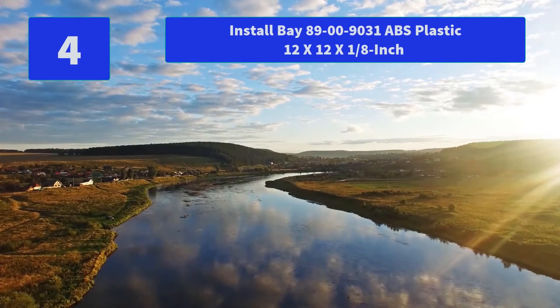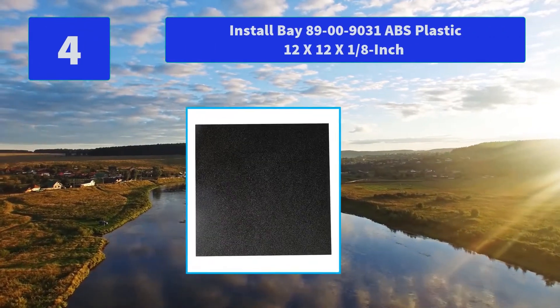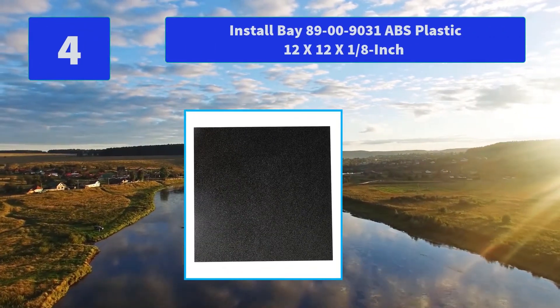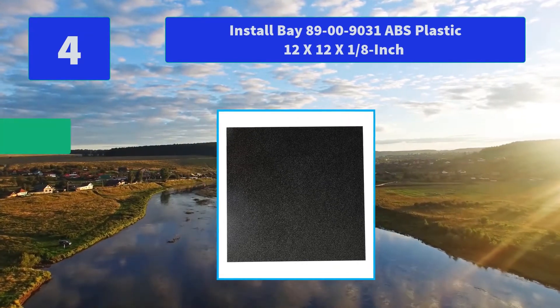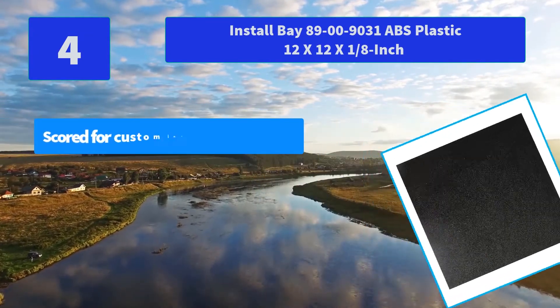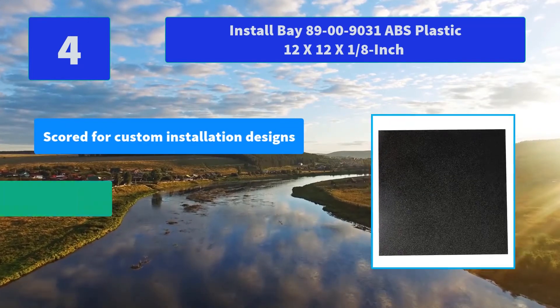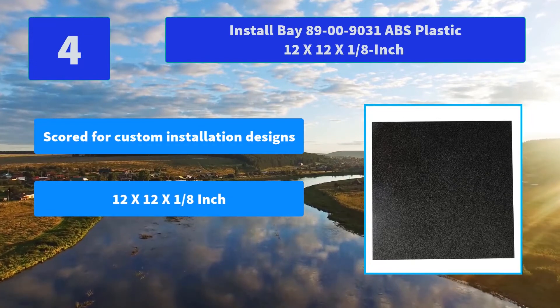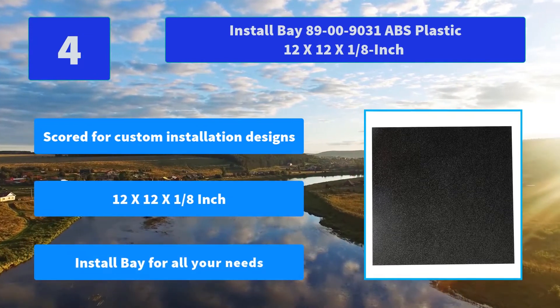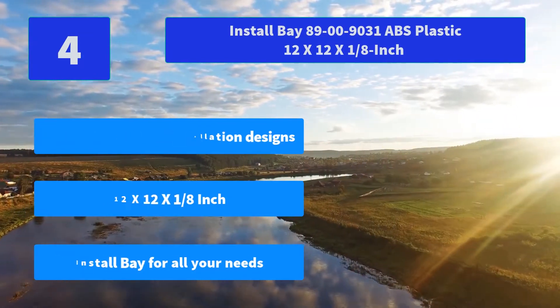Number 4: Install Bay 89009031 ABS Plastic, 12 x 12 x 1/8-inch. Designed with the installer user in mind, proven and tested for durability and function in real-world conditions. Main features: scored for custom installation designs, 12 x 12 x 1/8-inch, Install Bay for all your needs.